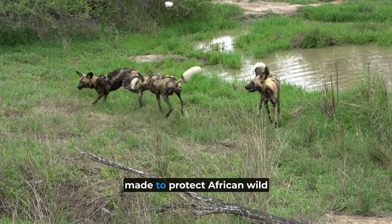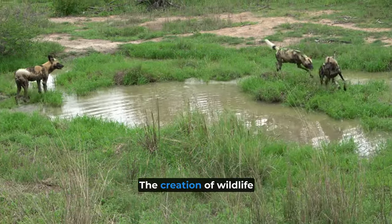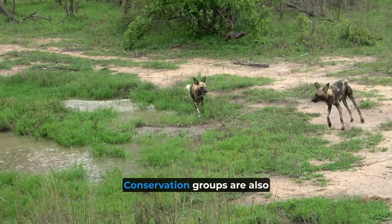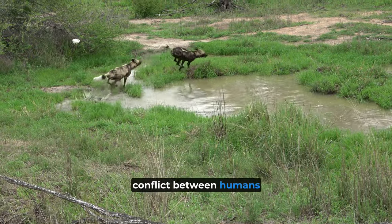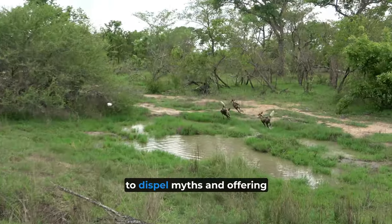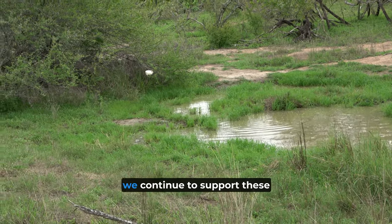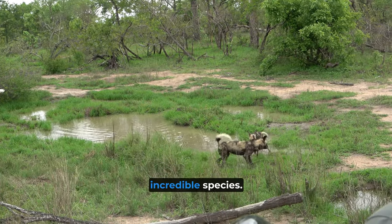Conservation efforts are being made to protect African Wild Dogs and their habitats. The creation of wildlife corridors helps connect their fragmented habitats, allowing them to move more freely. Conservation groups are also working on initiatives to reduce conflict between humans and these dogs. This includes raising awareness to dispel myths and offering farmers training and livestock management techniques to prevent depredation. It is crucial that we continue to support these conservation efforts to ensure the survival of this incredible species.